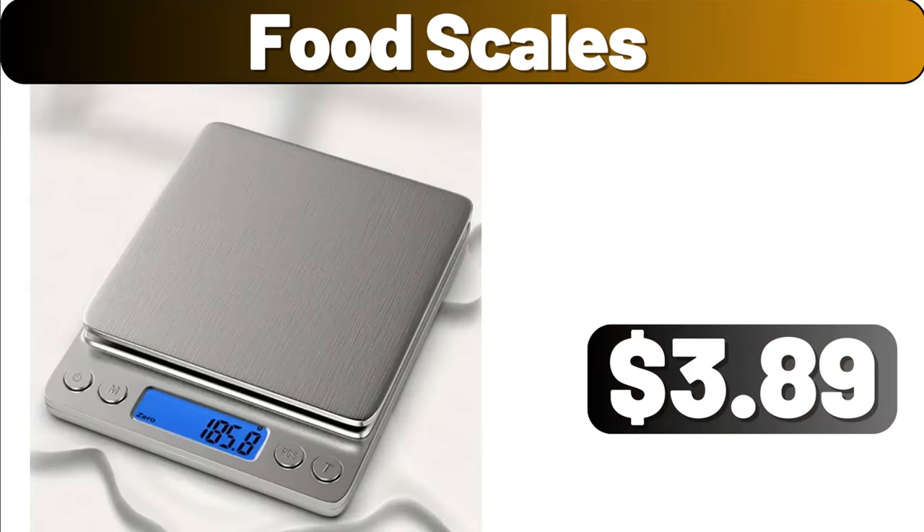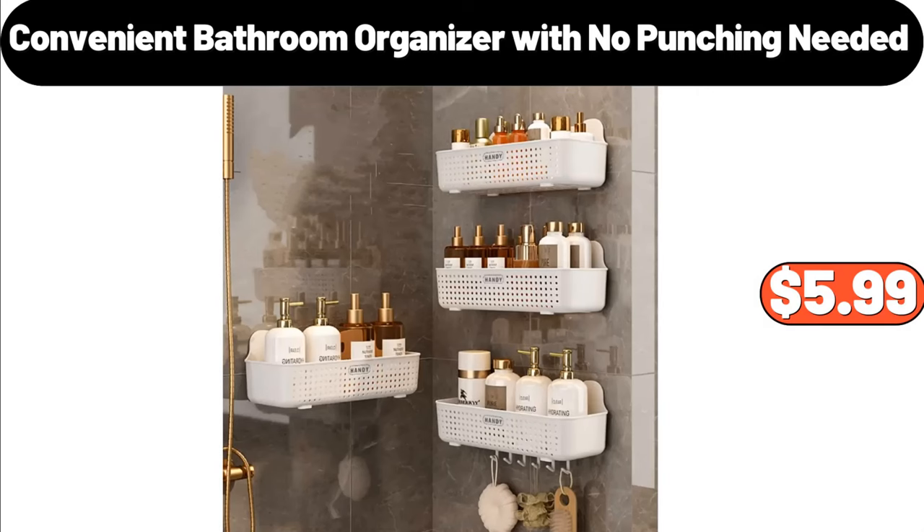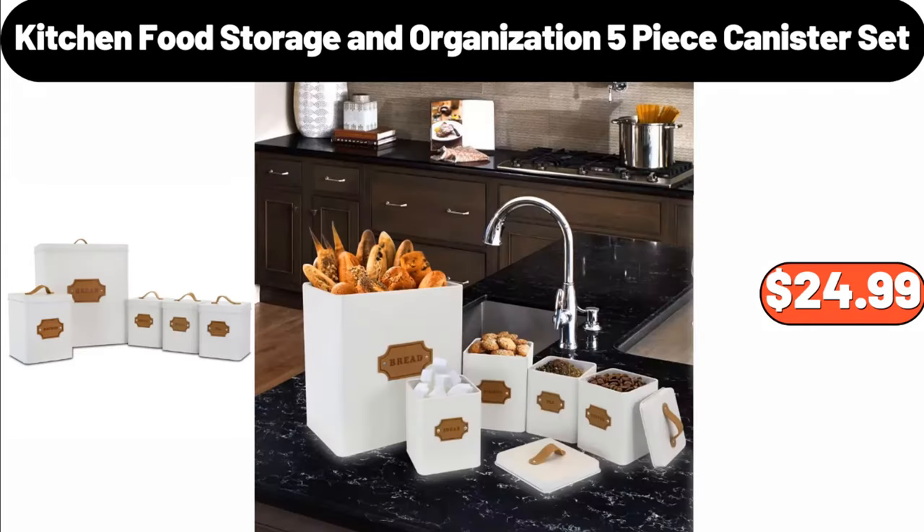Food scales, $3.89. Six-quart cook and carry programmable slow cooker, $25.99. Convenient bathroom organizer with no punching needed, $5.99. Kitchen food storage and organization five-piece canister set, $24.99.